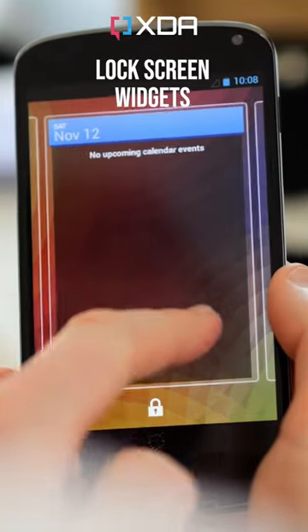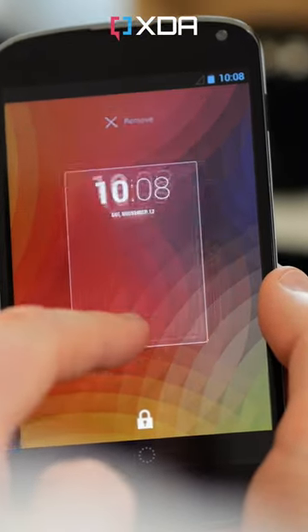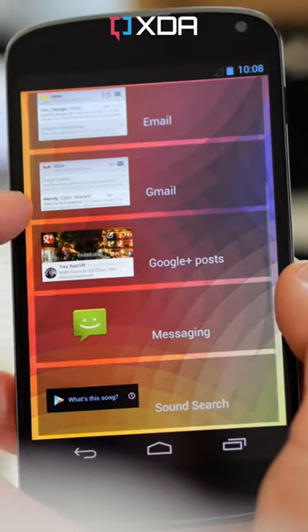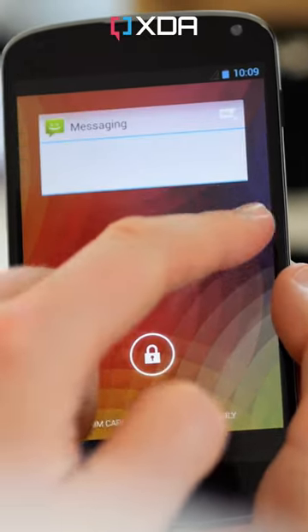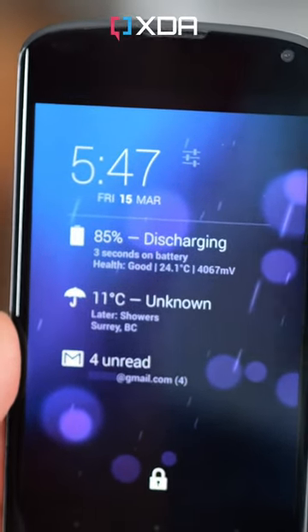Lockscreen widgets came in Android 4.2 and lasted only a couple of years. On Nexus and some other phones, you could populate your lockscreen with pages of full-screen widgets, in a similar way to the iPhone 14 today. Problem was, this didn't work if you set a pin or password, and most widgets weren't really designed to fill such a huge space. Still, there were some great and really useful examples, like Dash Clock here.